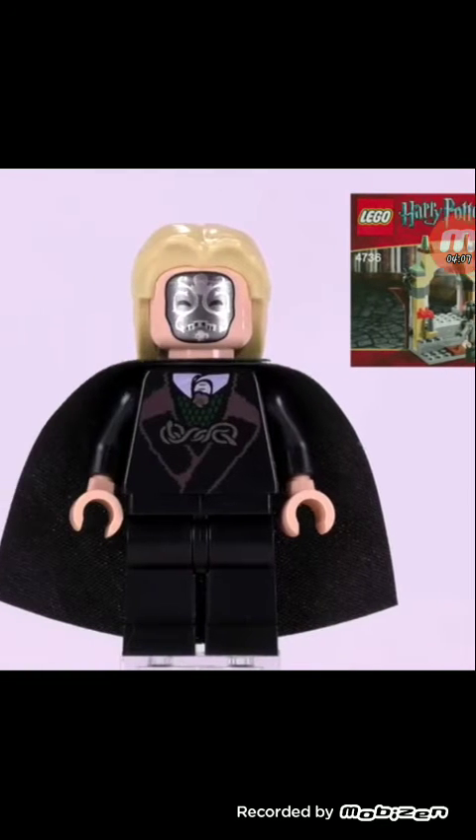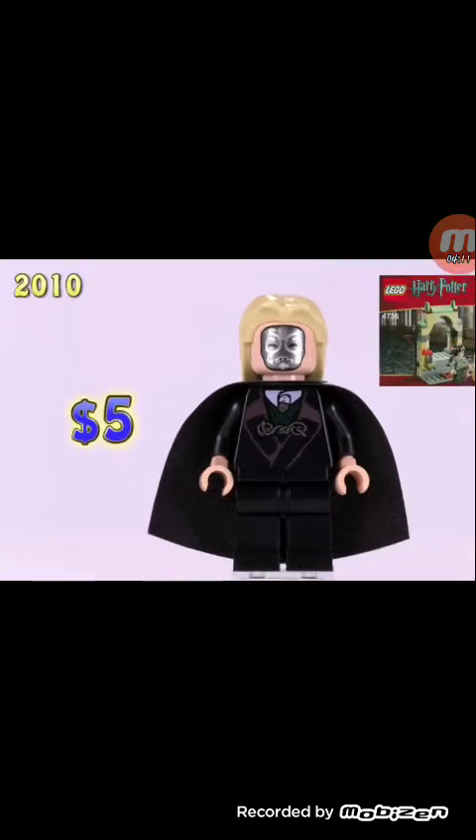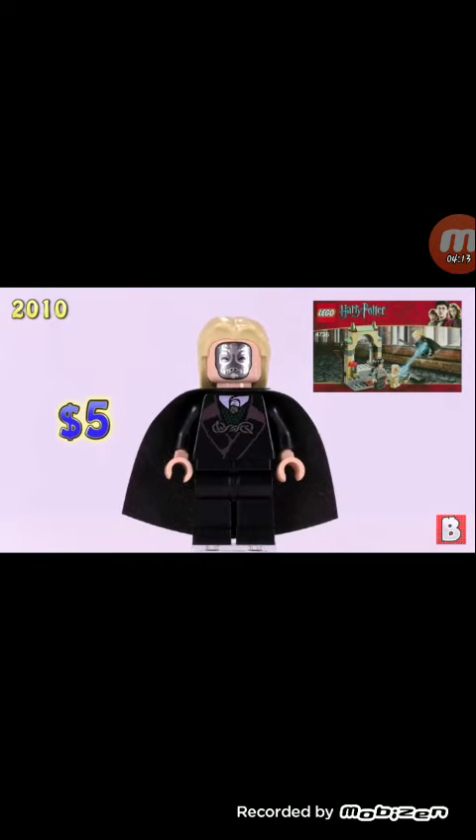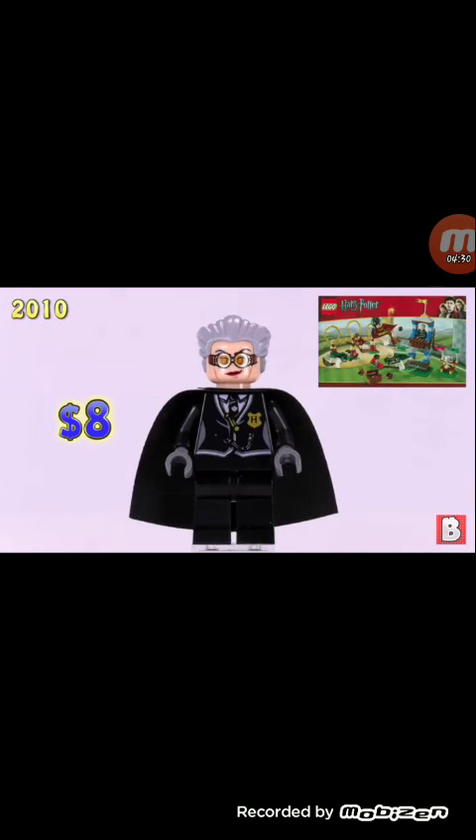Our seventh minifigure is another variant of Lucius Malfoy — same hair color, different torso with a cape. It's only worth $5. Dobby is the only expensive character in this set, but I would get this Lucius Malfoy — I really like that torso, it's very useful and cool looking.